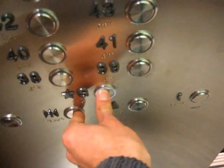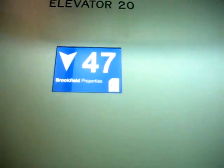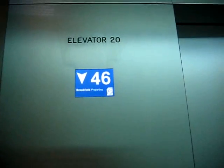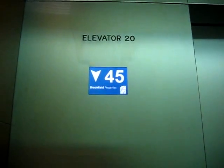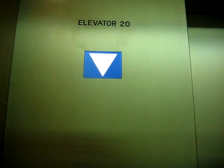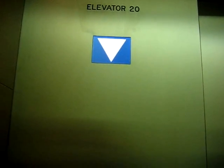Capacity is 25 people and 4,000 pounds. I'm going to go back to ground. Here we go. This goes about 1,000 feet a minute — I mean, 1,200. It takes a bit of a while to level.